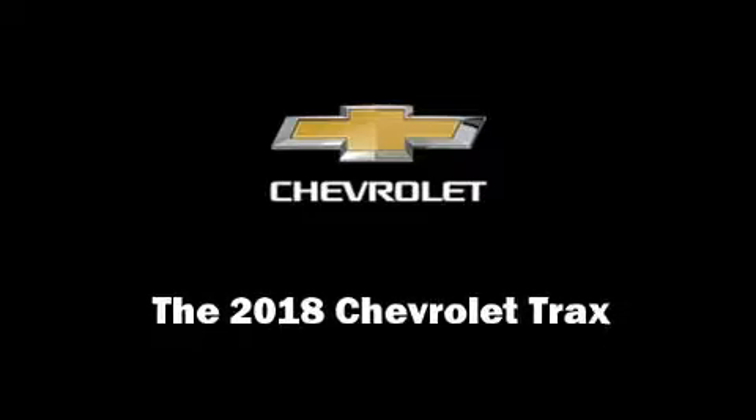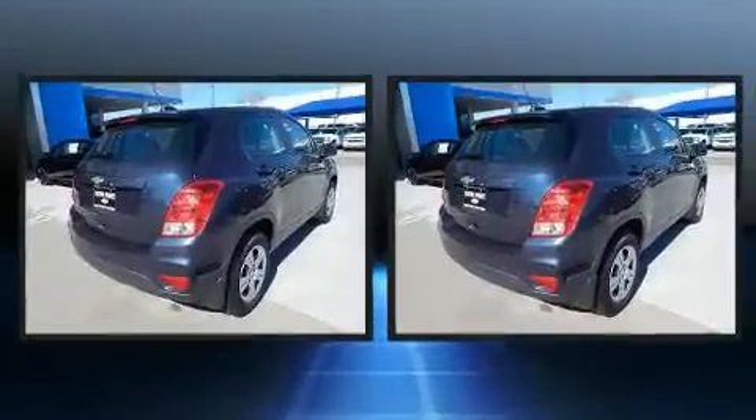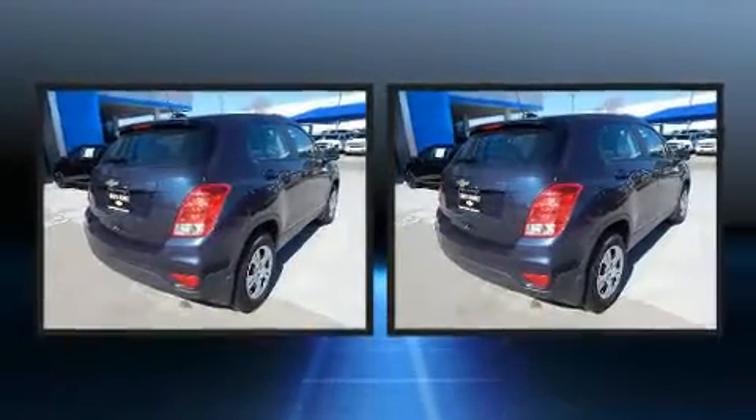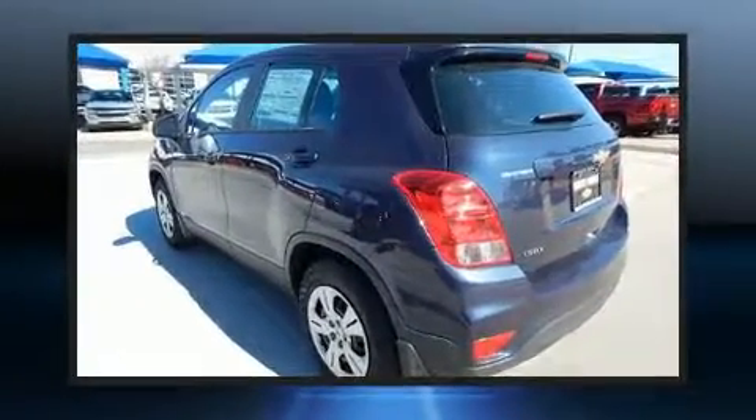Discerning drivers will appreciate the 2018 Chevrolet Trax. Smooth gear shifts are achieved thanks to the efficient four-cylinder engine. And for added security, dynamic stability control supplements the drivetrain.